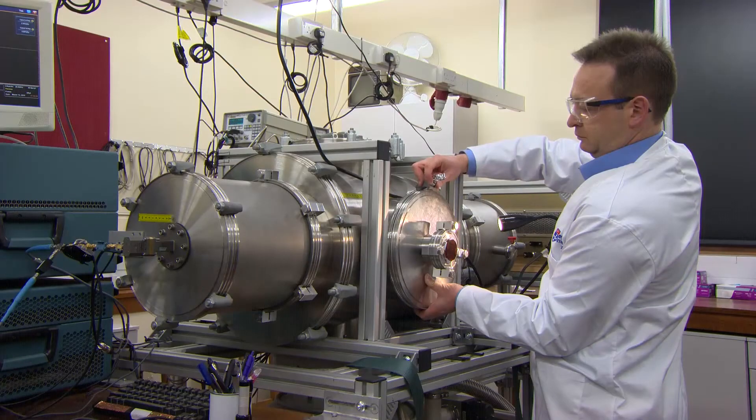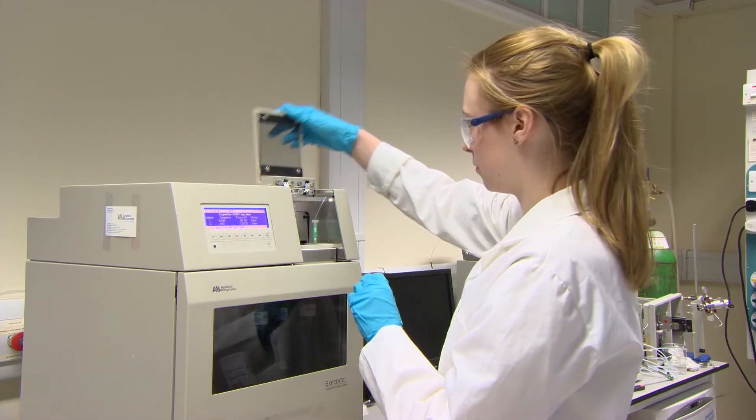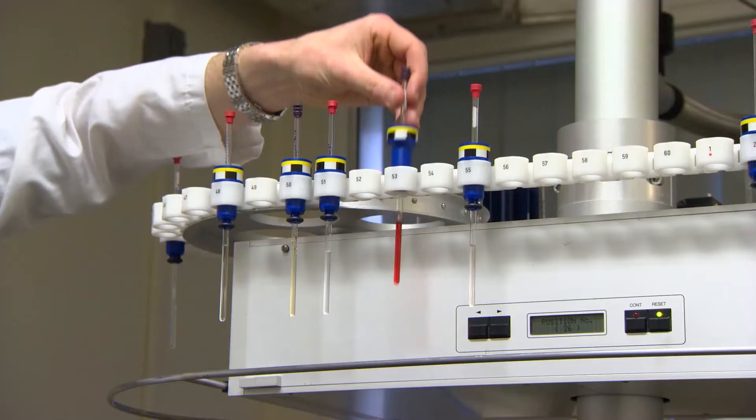Welcome to the School of Chemistry here at Newcastle University. We recently overhauled our research areas and now have formed three different areas: synthesis, spectroscopy and substances; the nano area and materials; and medicinal and biochemistry. Facilities at Newcastle University's chemistry are very good.